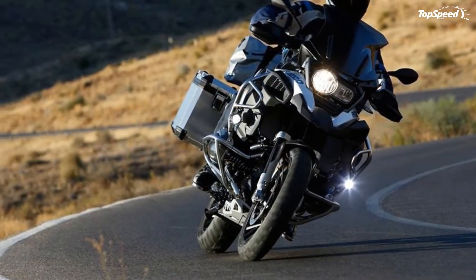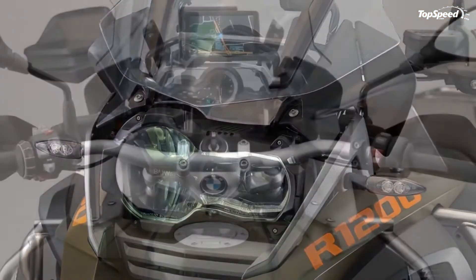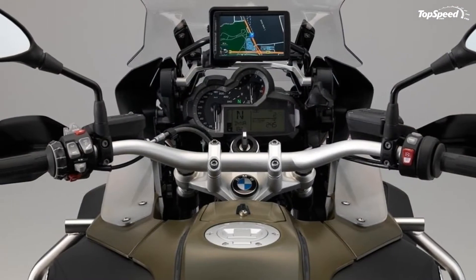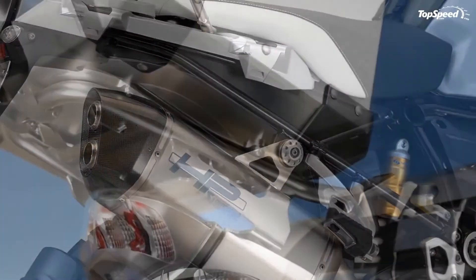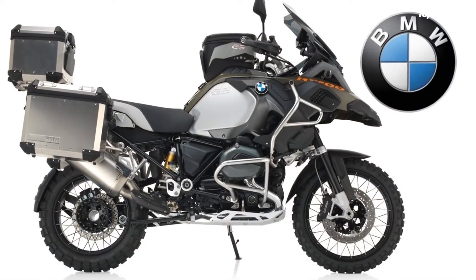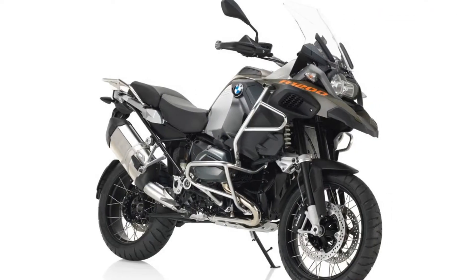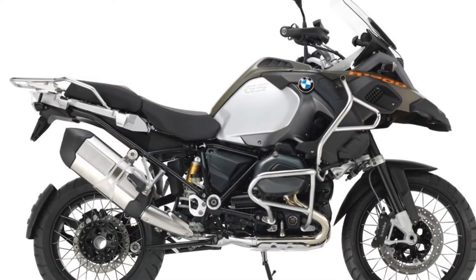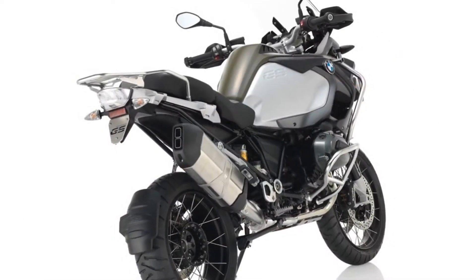Pricing. MSRP for the 2015 BMW R1200GS Adventure is $18,340. Your color choices are olive matte, racing blue metallic matte, or alpine white. BMW covers your new bike under a three-year or 36,000 mile limited warranty. The warranty covers bulbs for six months; paint and chrome finishes are covered for 24 months.